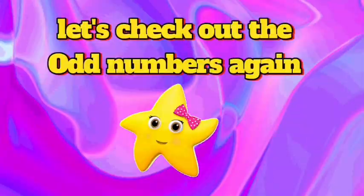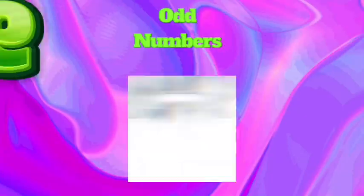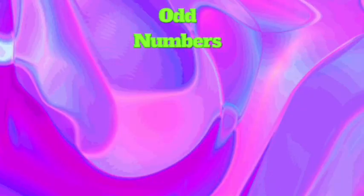And now let's check out the odd numbers again: 1, 3, 5, 7, 9, 11, 13, 15.